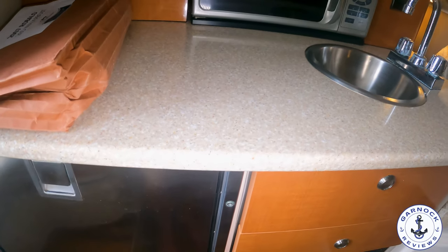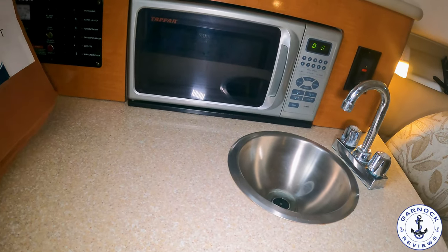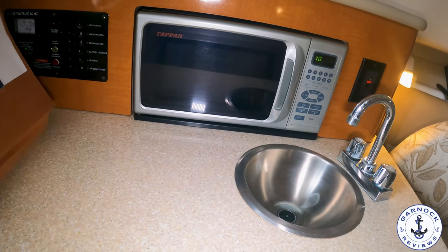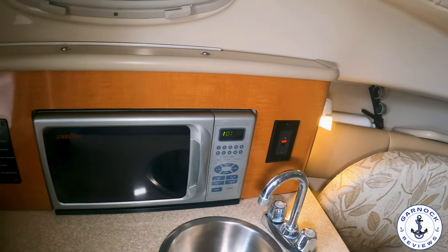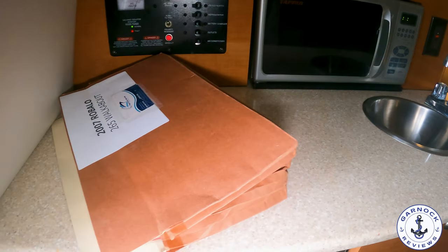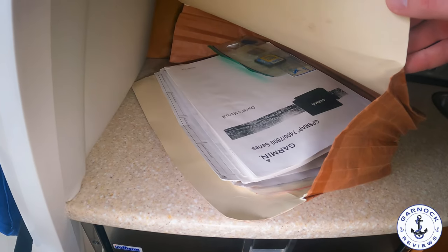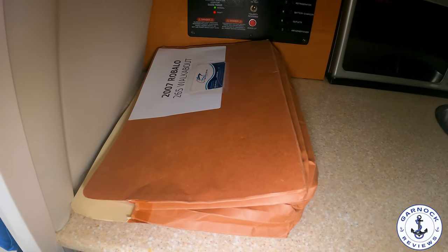You've got a galley on the port side. You've got a microwave oven and a refrigerator. I wanted to show you just how much documentation there is that comes with this boat — whether it's maintenance records, operators' manuals, things like that. You can take over this boat with confidence and know how to operate all the systems on board.